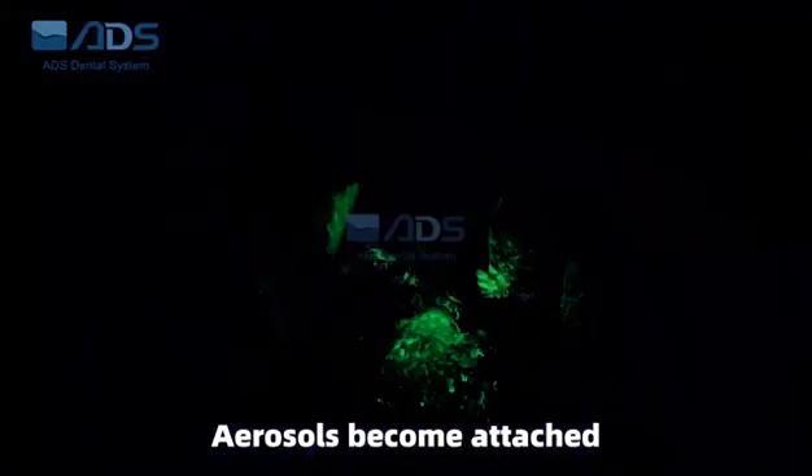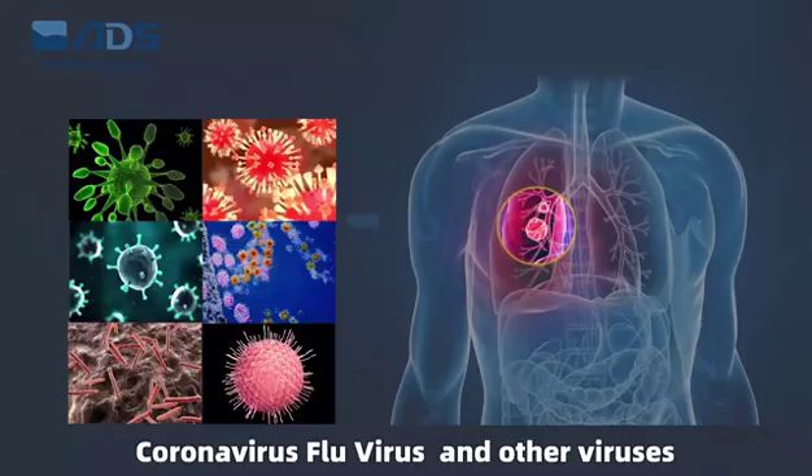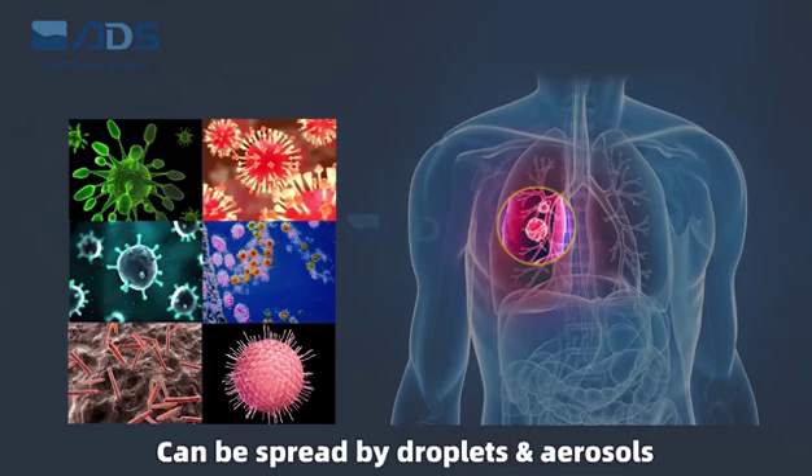Aerosols become attached to the dentist's bodies during treatment. Coronavirus, flu virus, and other viruses can be spread by droplets and aerosols.